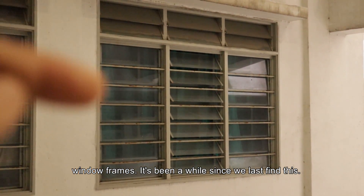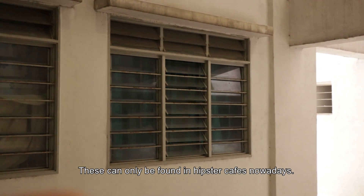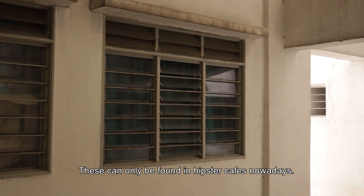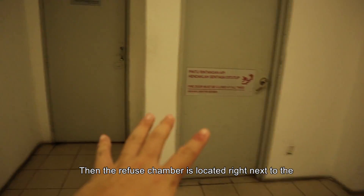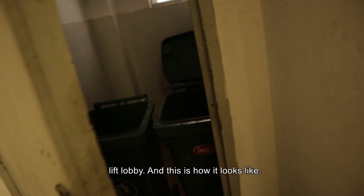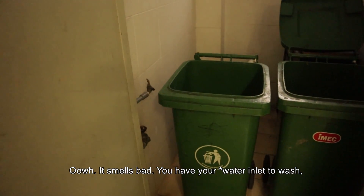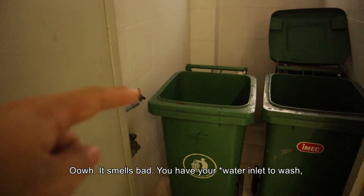You can also find very old school windows. It's been a while since we actually find this — I also forgot what this window is called already. This one is like it can only be found in hipster campaigns nowadays. The rubbish chute is located right next to the lift lobby itself, and it smells bad. You have your pipe to wash.